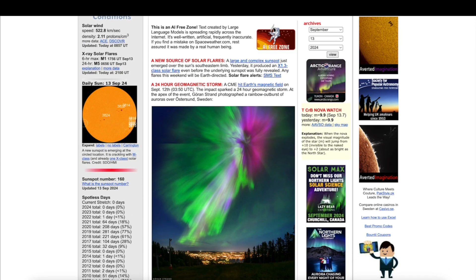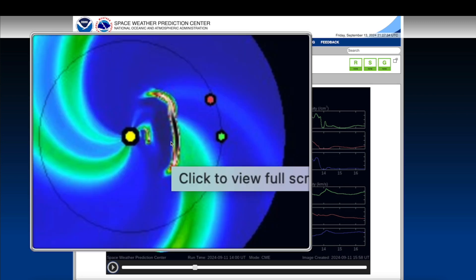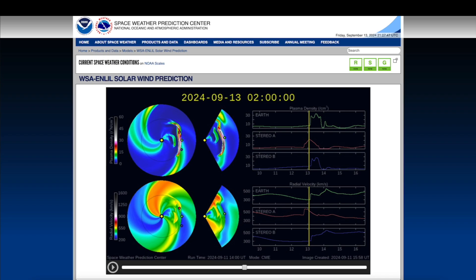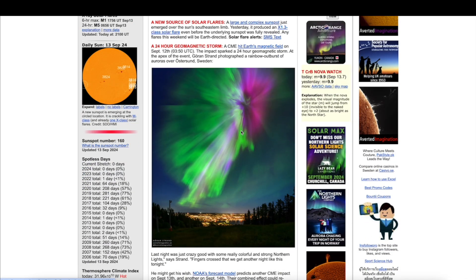But first I want to revisit yesterday's video — we talked about the arrival of a CME, actually two CMEs that were headed directly towards the Earth: one very large CME and then a secondary CME right behind the large one, which I think is interacting with the Earth's magnetic shields right now as I do this video.